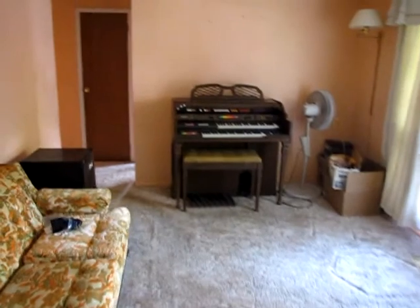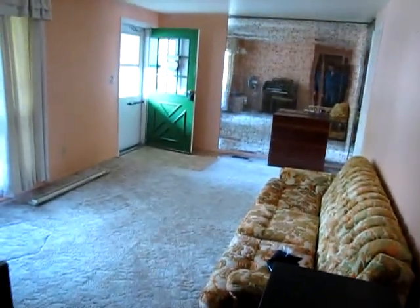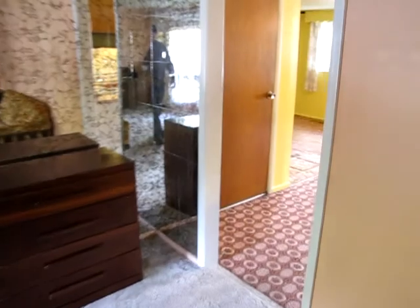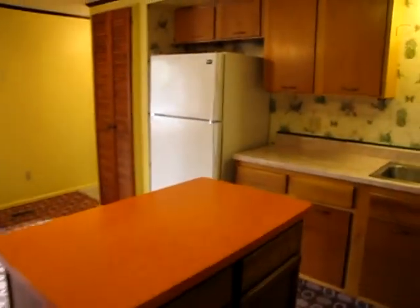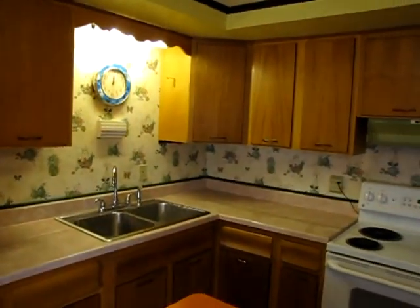If you have any questions about this home or if you'd like to see it in person, feel free to give me a call. My name is John Murray with MurrayGroup.biz of Better Homes and Gardens Real Estate. I can be reached at area code 937-248-1856, or you can email me at jon@buywithjohn.com — that's b-u-y-w-i-t-h-j-o-n.com. Thanks for watching.